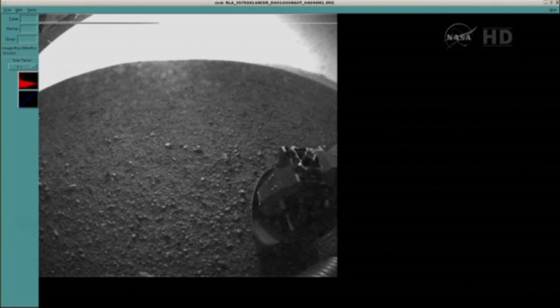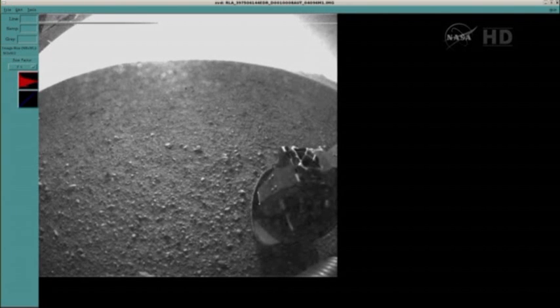We do expect to get more pictures back in this upcoming Odyssey pass, and we're going to make sure that we're firing on all cylinders before we blaze out across the plains. Nested within those initial tests are going to be science observations, and we have a plan to begin working through those as we test out the instruments.